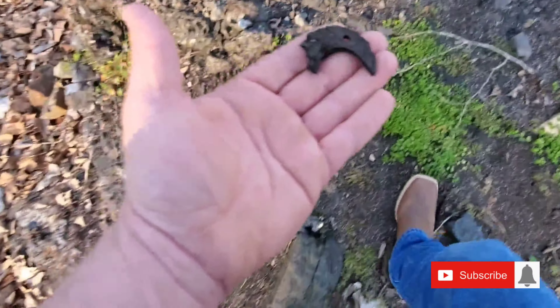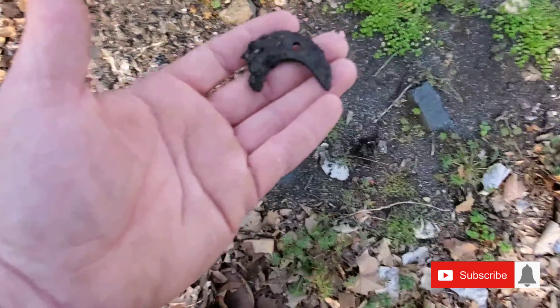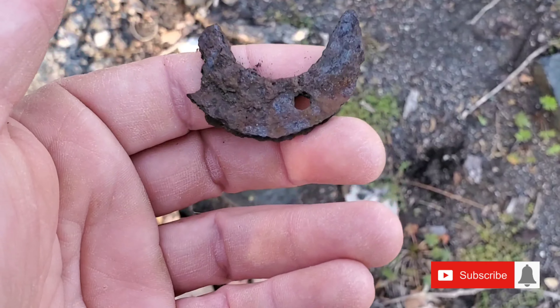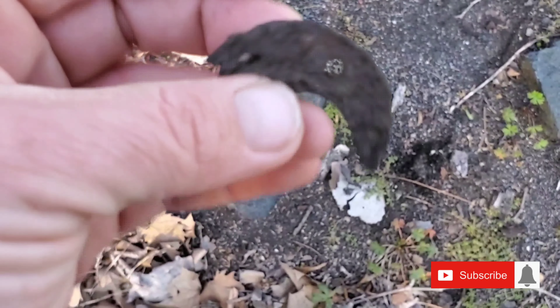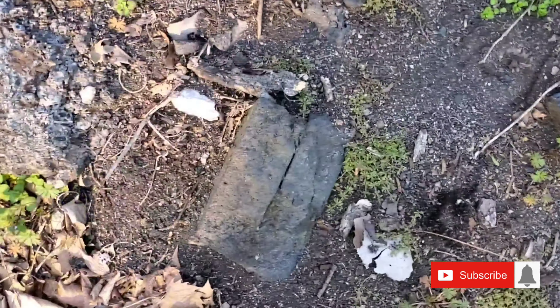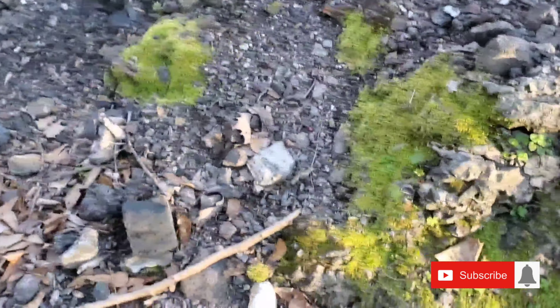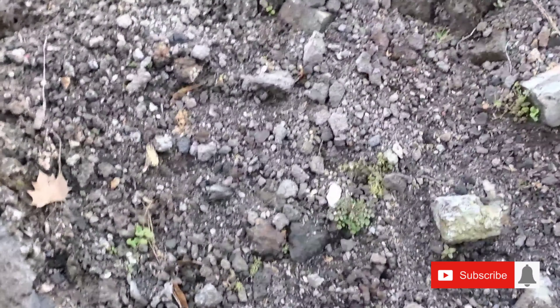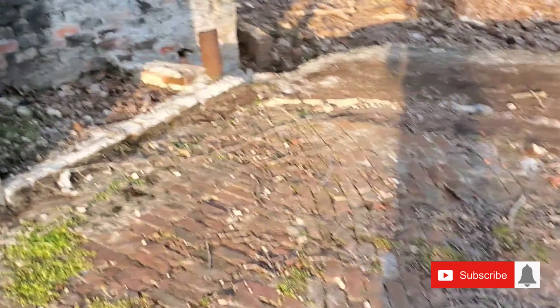Oh, relic right off the ground. I have no idea what it is — thought it was like a pull tab at first, but no, it's iron. Cool, put it back where I found it. There's probably some shovels in there, some pitchforks — no telling. But let's move on before it gets dark on us.